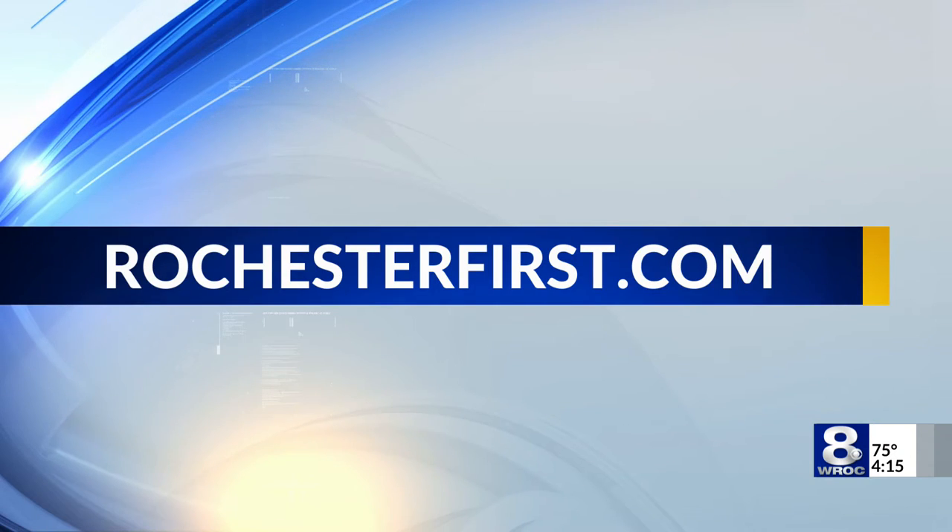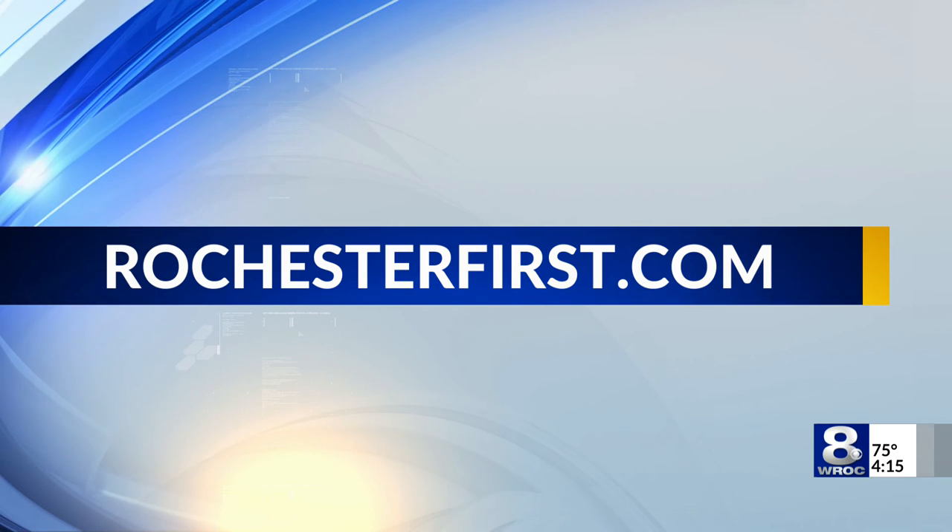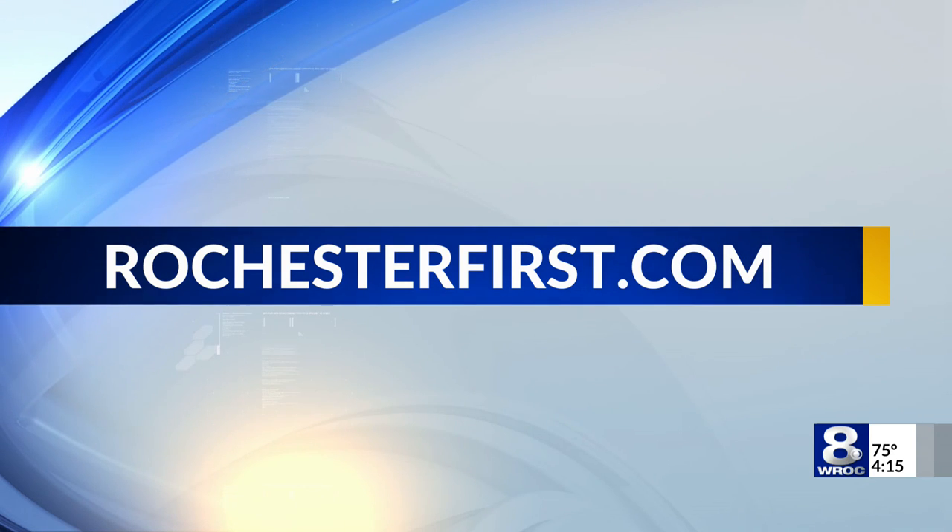For more information on how to register as a monarch waystation, or to help the monarchs, you can visit this story on our website, rochesterfirst.com.